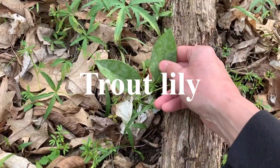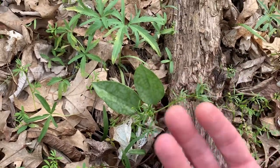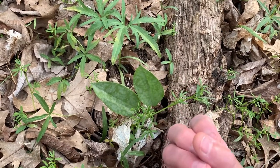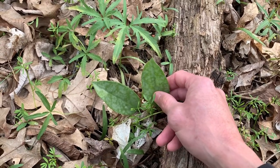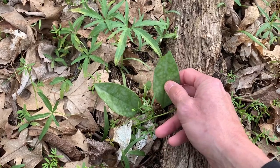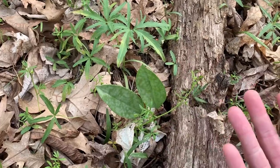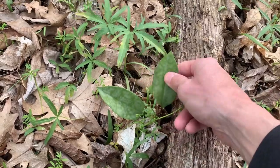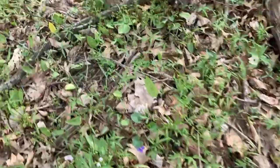These are trout lily leaves. Before, when they first come up, the shoots come up and they're still curled up, they're edible. You can boil them in water for 10 minutes — they have a cucumber taste. But once they get opened up and larger, they're not really edible anymore. There's a lot of different kinds of trout lilies.